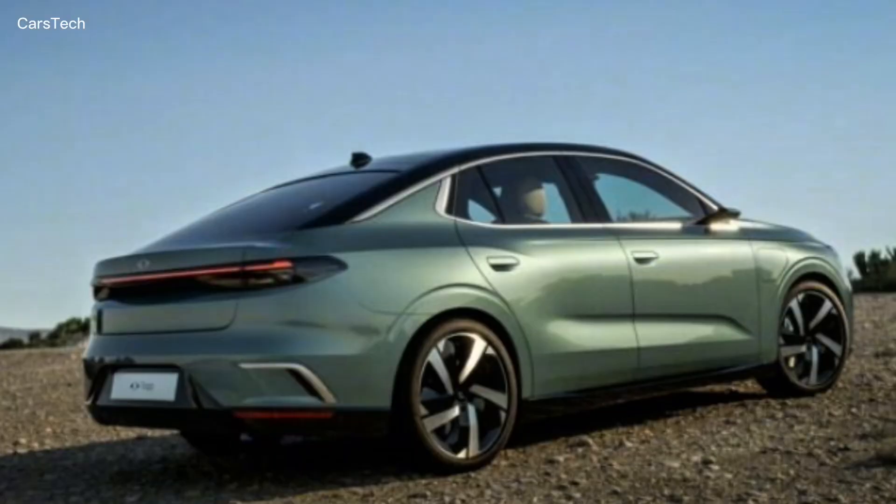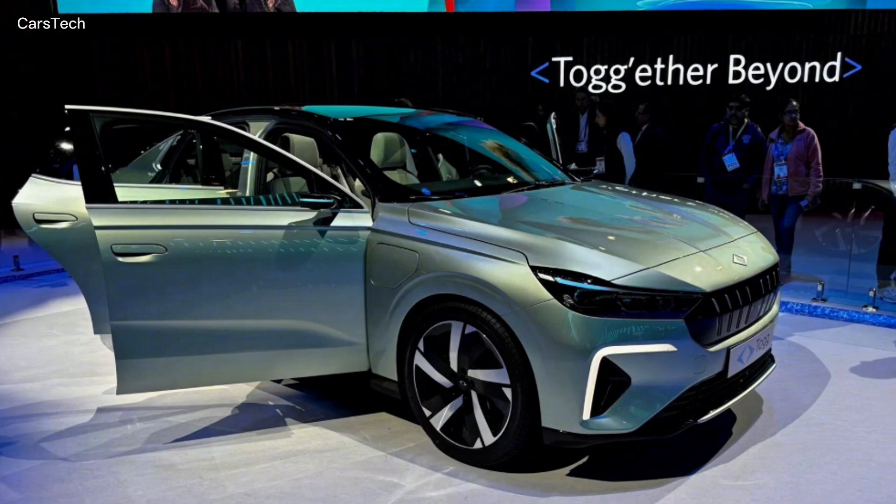The TOG T10F is a true technological marvel. This model was designed as a fully electric fastback sedan. It comes with two different engine options. The rear-wheel drive version offers approximately 218 horsepower.